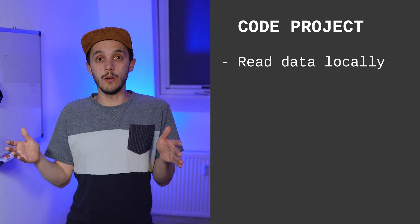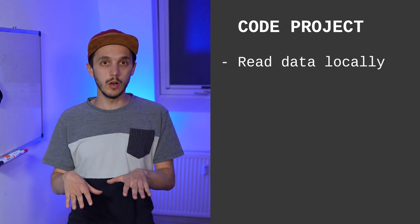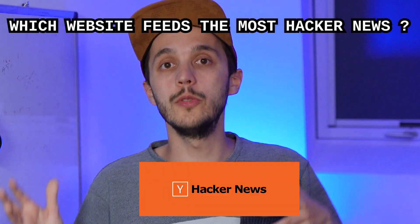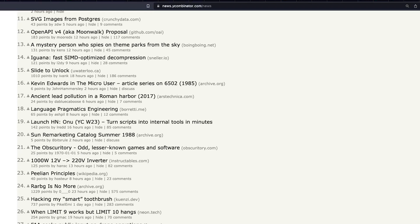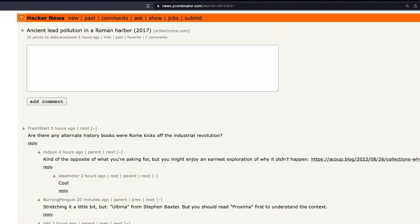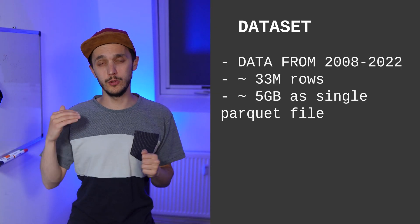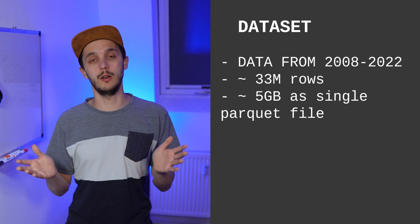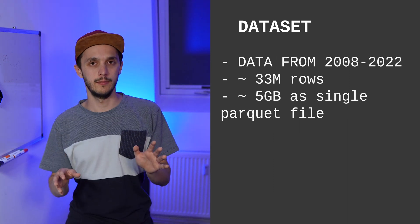So let's dive into the code. We're going to cover a simple use case where we read data locally, do a couple of transformations, and write the output dataset to S3. All the code and dataset will be provided — link in the description. And because this needs to be fun, we're going to answer the following question: which website feeds the most Hacker News? Hacker News is a website run by Y Combinator where people share and discuss articles about computers and business. Users can post links, vote on them, and discuss them in comments — it's similar to Reddit but focused on technology and startup topics. Our dataset contains data from 2008 to 2022, about 33 million rows stored as a single Parquet file, which is about 5 GB compressed.